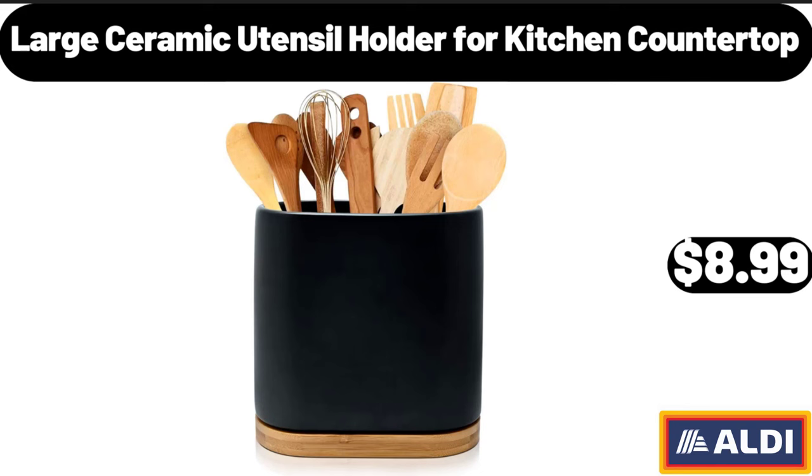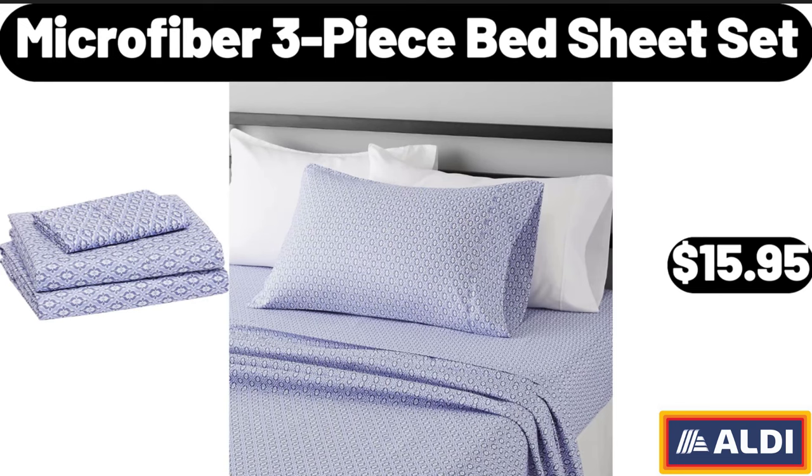Large Ceramic Utensil Holder for Kitchen Countertop, $8.99. Microfiber 3 Piece Bed Sheet Set, $15.95.